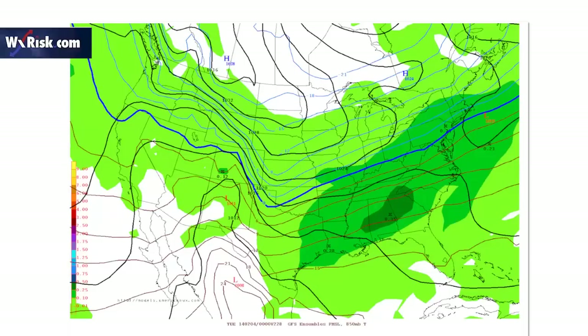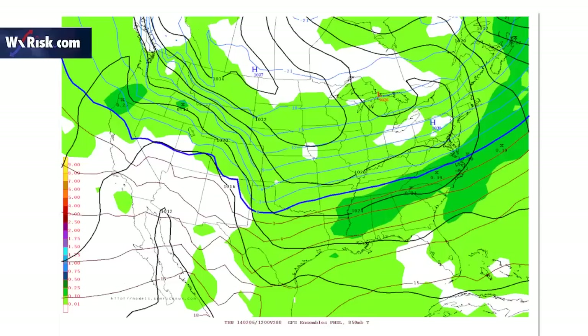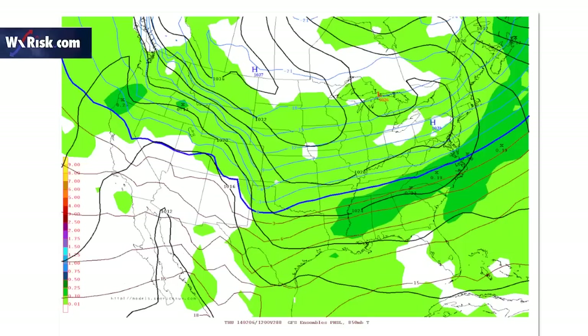This is the 228-hour GFS — it's got a nice high over Pennsylvania, a pretty good amount of cold air wedged into Virginia and maybe North Carolina, and a lot of precipitation coming out of the Plains states. And this is the ensembles — same thing, it's even colder. These two maps are in very good agreement.